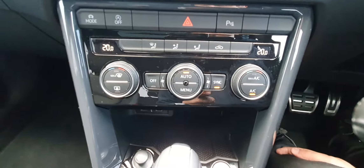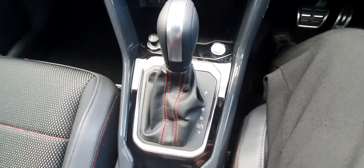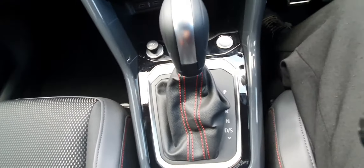This car comes with a drive mode selector — you have Eco, Normal, Sport, and Individual. You can also see that we have dual climate control. This car is a 7-speed automatic, and you can see the leather with the red stitching throughout. It is also keyless entry and keyless start, and it comes with an electronic handbrake and auto hold, which makes driving this car much more pleasurable.